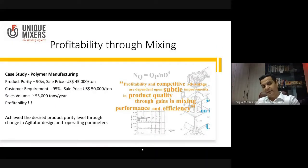Here comes that example I was talking about, specific to the polymer manufacturing industry. There is a company which makes polymers and they licensed the technology from China, which assured them a product purity of 90 percent, and the product sold at a value of 45,000 US dollars per ton. They were able to establish the quality parameters, get 90% purity, and built a market around that.